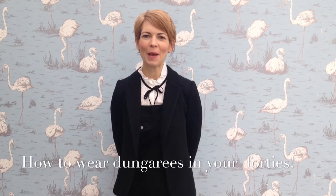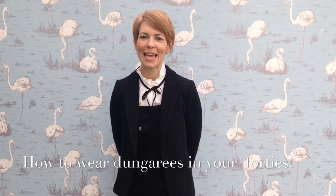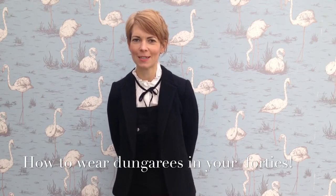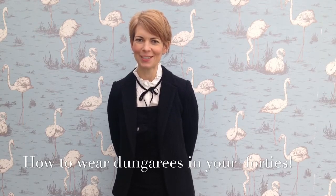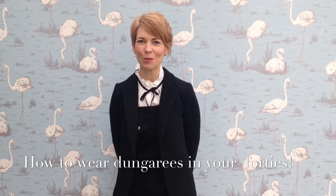In my last vlog, I talked about how to style yourself in your 40s and beyond. In that vlog, I mentioned that I wasn't terribly comfortable wearing dungarees. However, I decided that it was time to challenge myself and to practice what I preach. So in this vlog, let me share with you how I've styled my new Topshop dungarees.